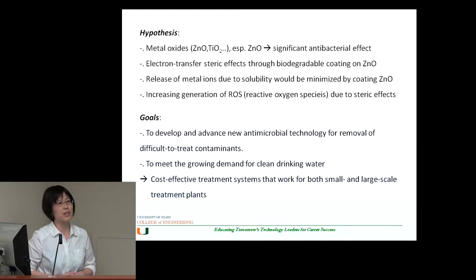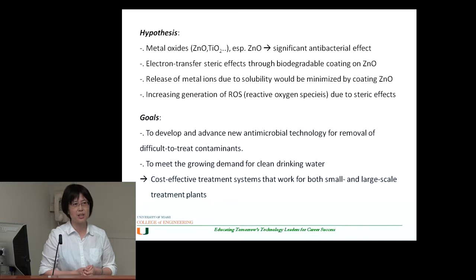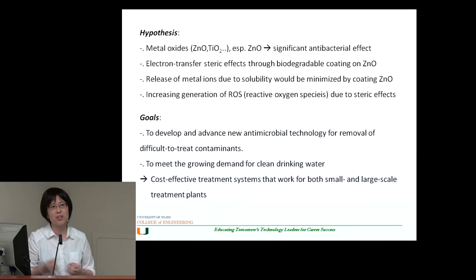The hypothesis is: what if we make nanomaterials coated with biodegradable materials, so that we can minimize the leaching issue of the nanomaterial in water? If we apply a biodegradable coating onto certain types of metal oxide nanoparticles that have high antibacterial activity against resistant bacteria, we can have better control in treating drug-resistant bacteria.